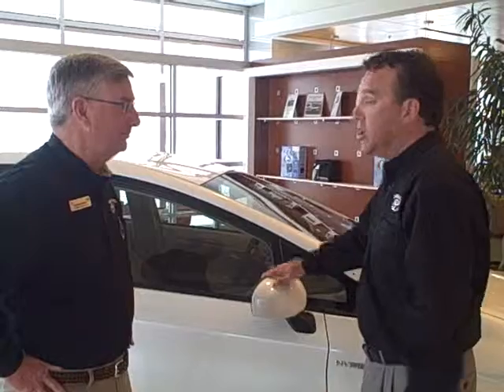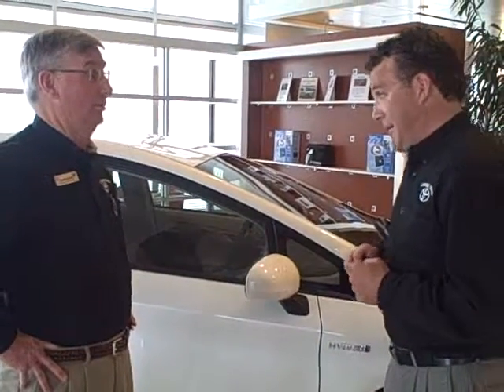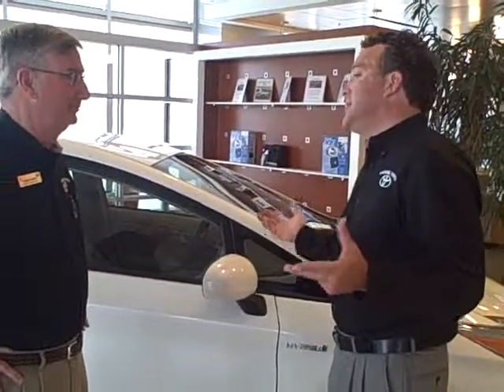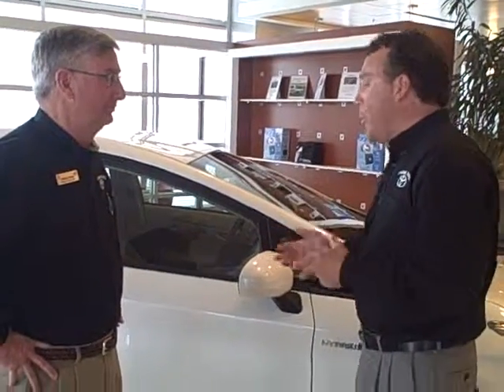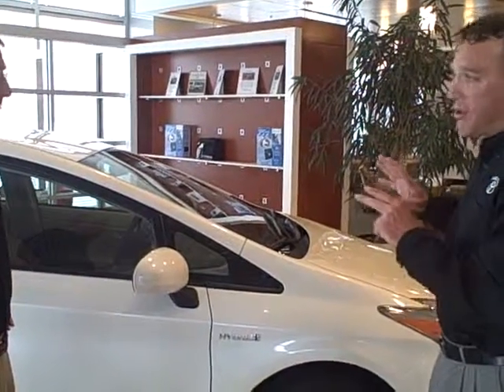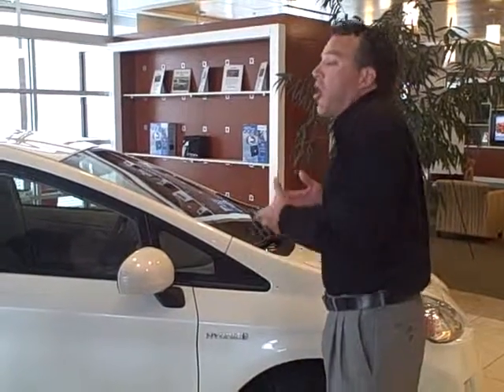It pays for itself in the long run because you're not putting all your money in the tank — that's why you came in. You're going to love this vehicle: 51 miles to the gallon in the city, 48 highway. This is a true hybrid — Toyota really started this technology. Everyone else is just trying to catch up. This is the best-selling hybrid in the world.